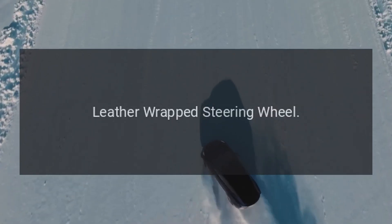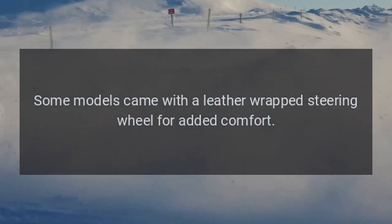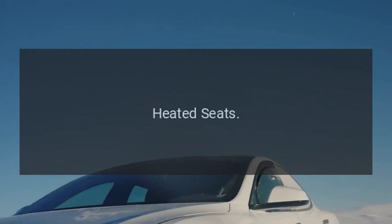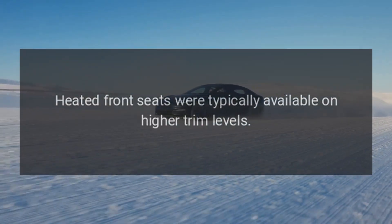13. Leather-Wrapped Steering Wheel. Some models came with a leather-wrapped steering wheel for added comfort. 14. Heated Seats. Heated front seats were typically available on higher trim levels.